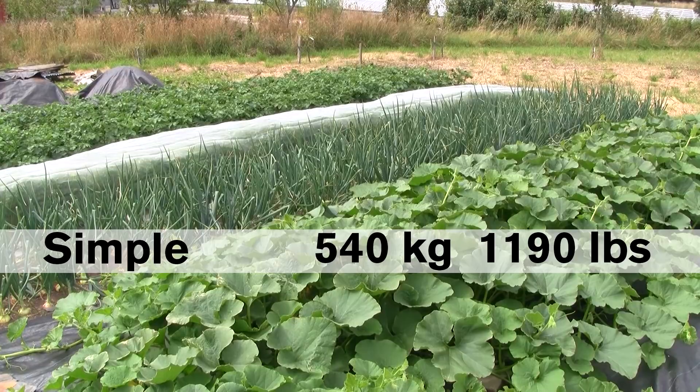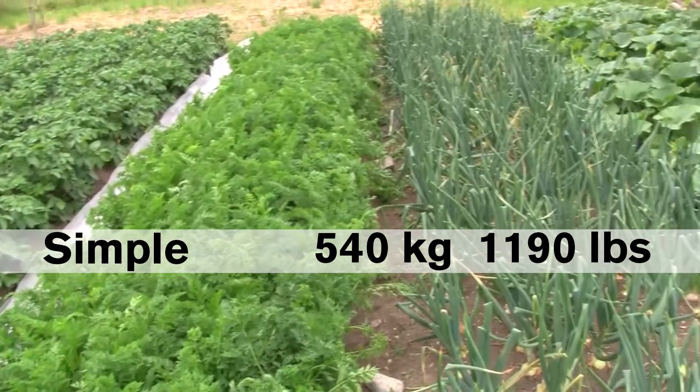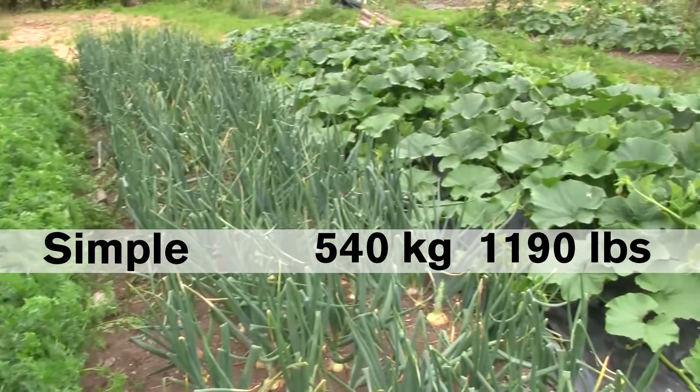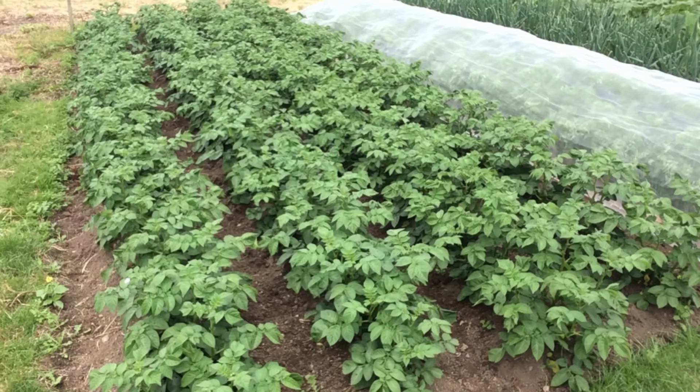The simple garden produced 540 kilograms of vegetables last year, but it's not really fair to compare it to the other gardens, because I'm only growing four high yielding crops. Having said that, this is a really new garden, and the potato crops went in very late, and I haven't really been able to work on building up the soil fertility yet, so I'm intrigued by how much higher the yields from this simple gardening method can get.